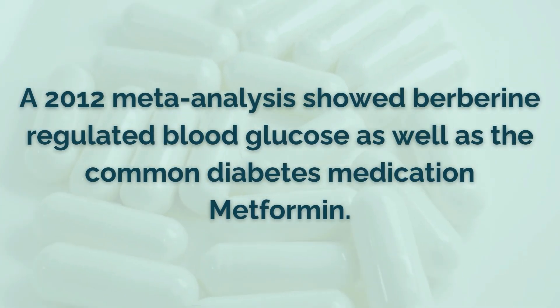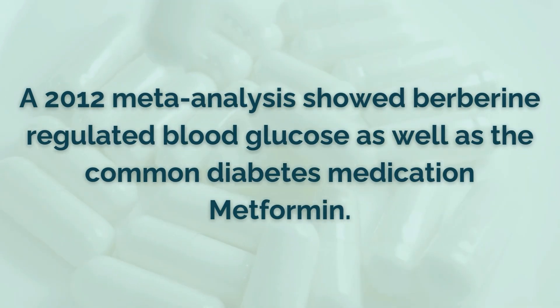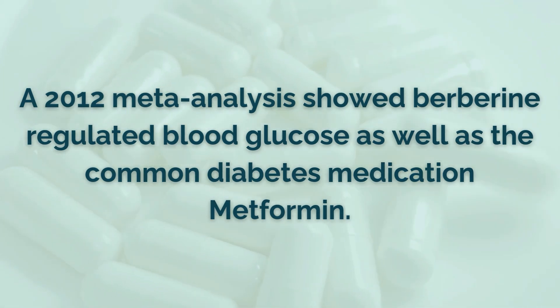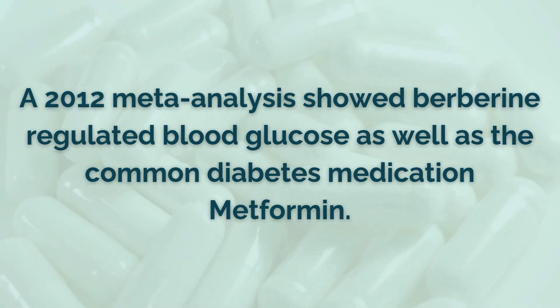When it comes to herbal supports, my favorite way to promote insulin sensitivity is berberine. According to a 2012 meta-analysis of 14 different studies including more than a thousand people, berberine was able to help with blood sugar control as much as the common diabetes medication metformin. I'll put a link to my preferred berberine supplement in the video description, and if you order through my link, you'll get a nice discount.